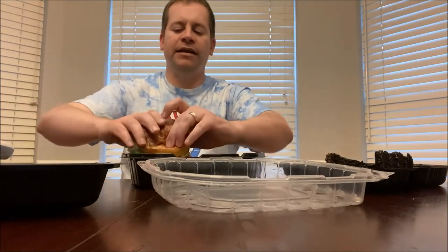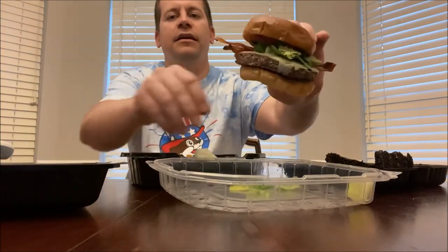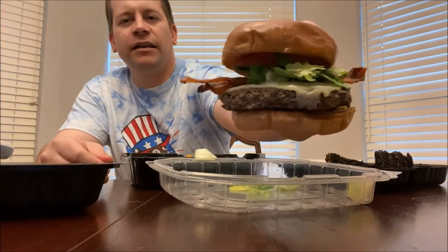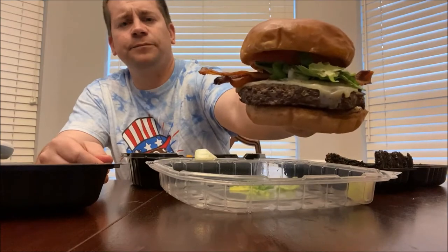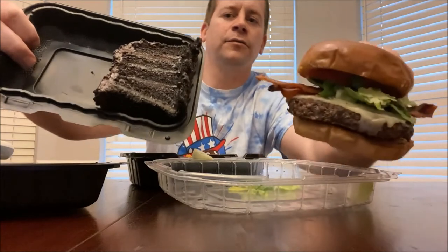Let's get a quick thumbnail here — this looks amazing, look at that thing. I'm spilling lettuce as I always do. Check that out. And then we've got a chocolate wave cake with ice cream here, let's put that in the thumbnail as well.